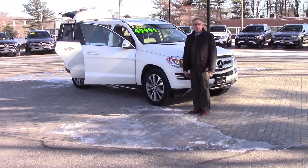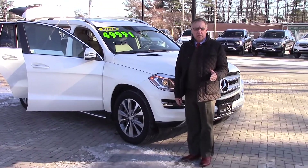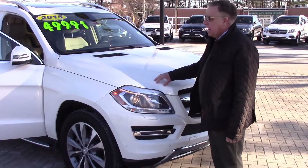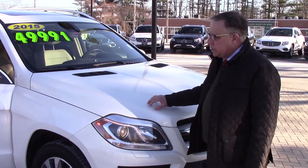This car has only 26,000 miles on it, so it has quite a bit of warranty left. It's a beautiful white, Designo white metallic. Hard to see on the video, but it's got little metal flakes in it. It's a terrific color.